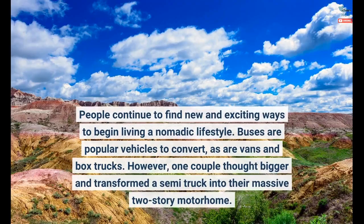People continue to find new and exciting ways to begin living a nomadic lifestyle. Buses are popular vehicles to convert, as are vans and box trucks. However, one couple thought bigger and transformed a semi-truck into their massive two-story motorhome.